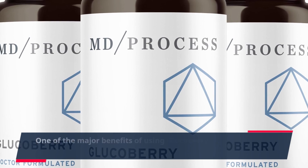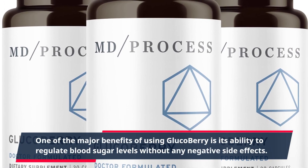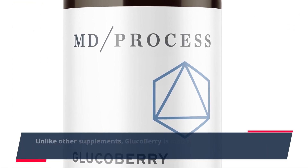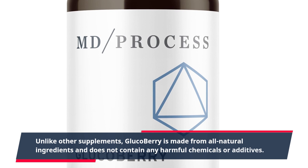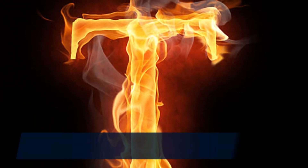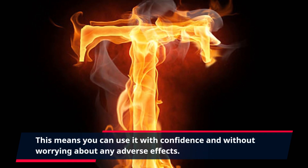One of the major benefits of using GlucoBerry is its ability to regulate blood sugar levels without any negative side effects. Unlike other supplements, GlucoBerry is made from all-natural ingredients and does not contain any harmful chemicals or additives.